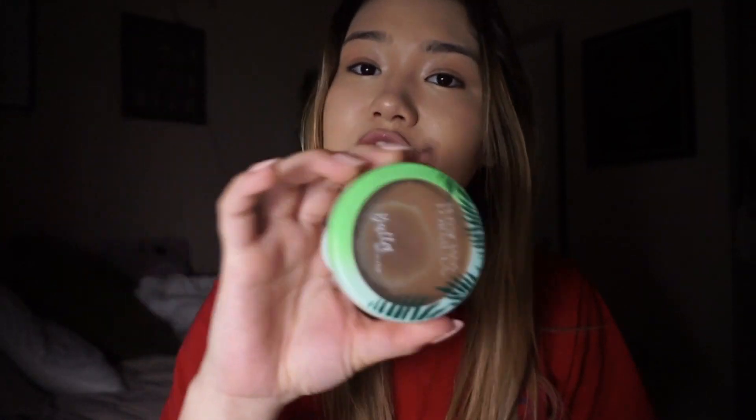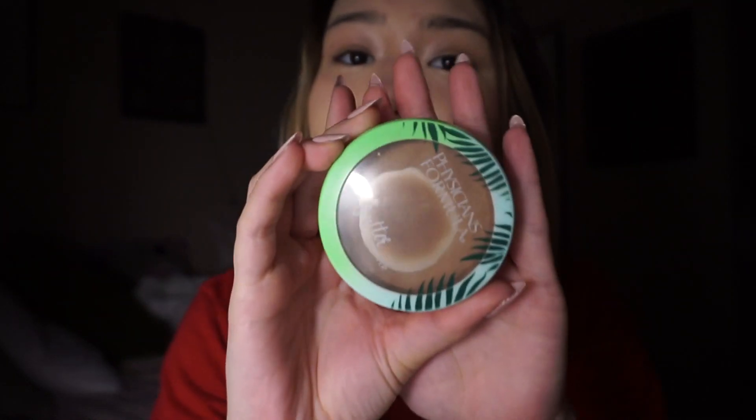I'm going to be using the Physician's Formula Bronzer, which I clearly use a ton of. I'm going to use this big fluffy brush and then just kind of brush along my cheekbone. I also like to get underneath my jawline, and then I like to contour my nose as well.